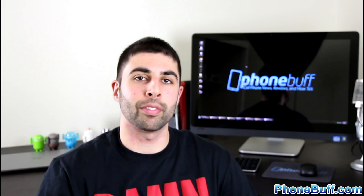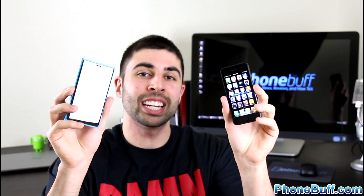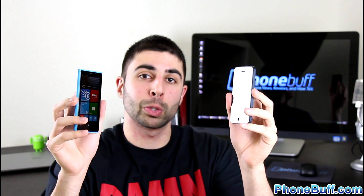What's up guys, Davey here from PhoneBuff. In this video we're going to be comparing Microsoft's flagship smartphone, the Nokia Lumia 920, against Apple's iPhone 5 to see which smartphone comes out on top. These are two very different smartphones that take different approaches to what a smartphone should be, but they each have their own set of pros and cons, so we're going to compare them to see which one is better for you.